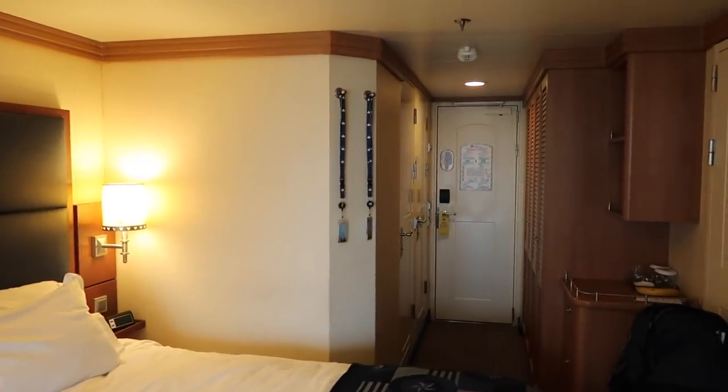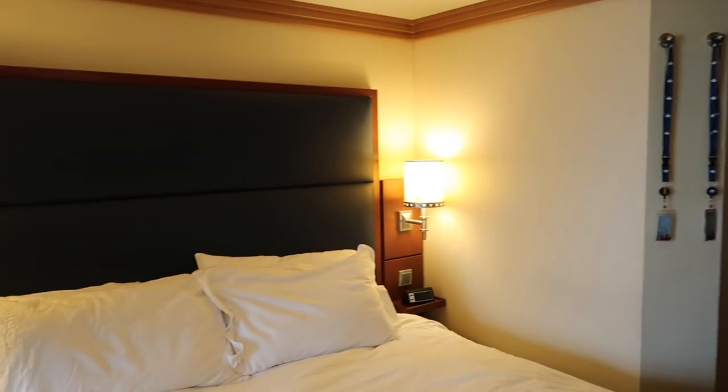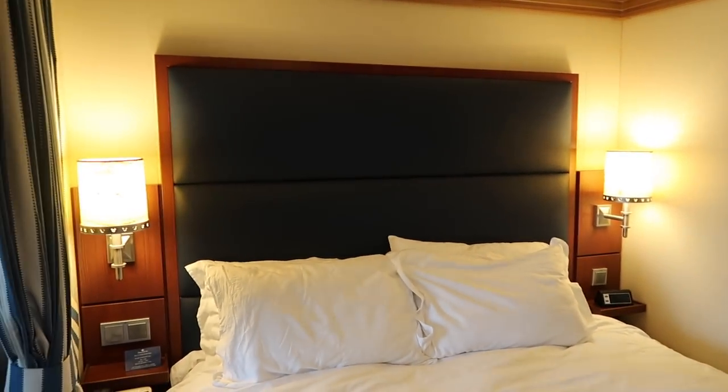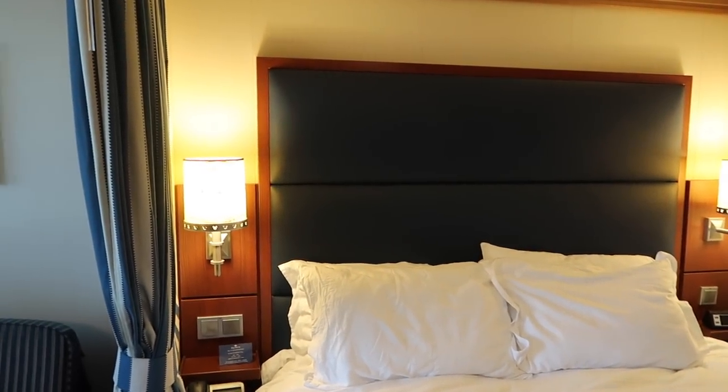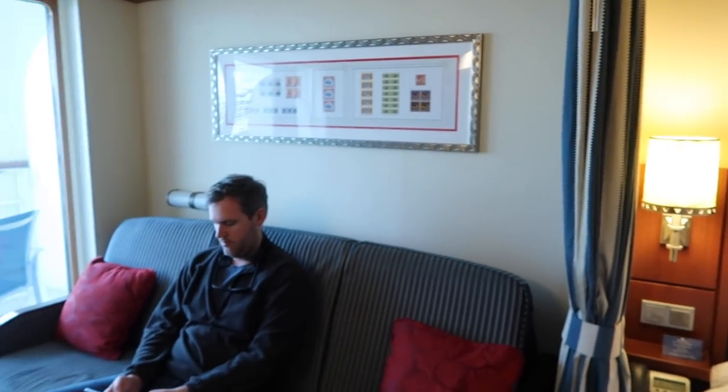That is our stateroom on the Disney Dream - number 7540. It is very forward on the ship and close to the elevators. We loved it and would totally request this one again; it's a really nice location. This was our stateroom tour - a veranda stateroom on the Disney Dream, number 7540. I'd appreciate a thumbs up if this was helpful, and make sure to subscribe for lots more Disney content!